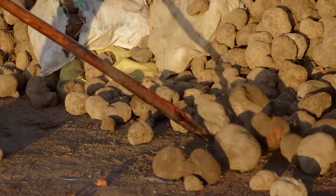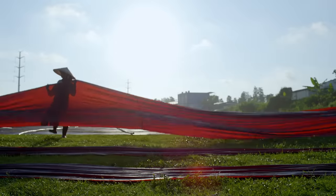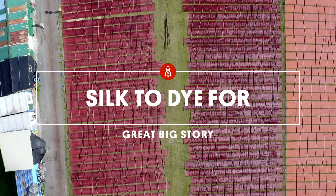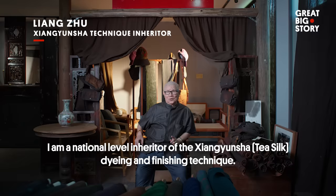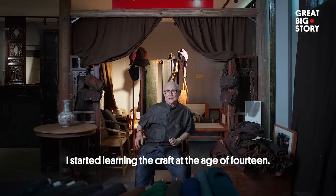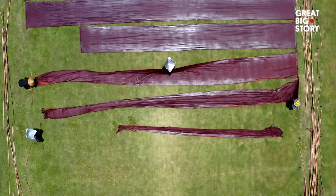Who would have guessed that mud and yams are responsible for one of China's most cherished and sought-after fabrics? It's many centuries old, and as the saying goes, if it ain't broke, don't fix it. These ancient techniques for making this fabric have been passed down through artisans over many generations.